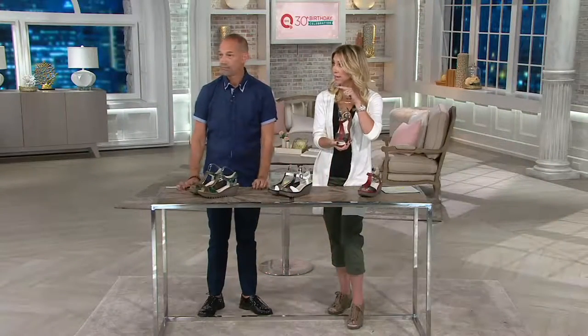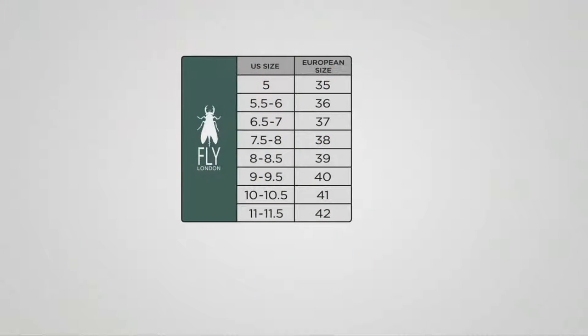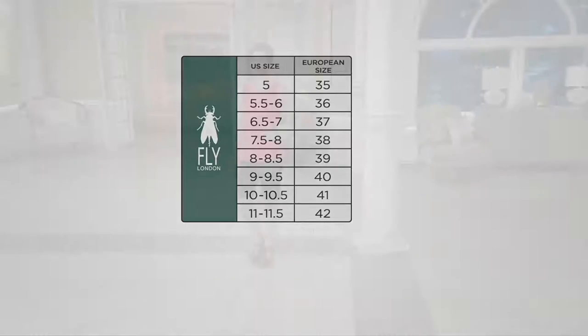We do not have many of these to go around, so let's quickly talk sizing. Here's how European sizes work: if you're a size five and a half to a six, that's our 36. Six and a half to seven is a 37. If you're a nine or nine and a half, you're a 40. Ten or ten and a half is a 41. And don't forget we also have those 42s — that's an 11, 11 and a half.